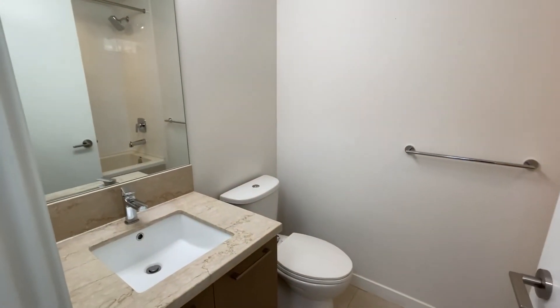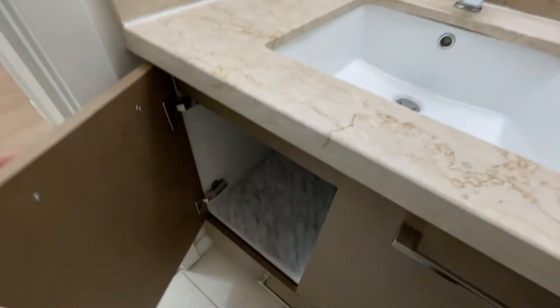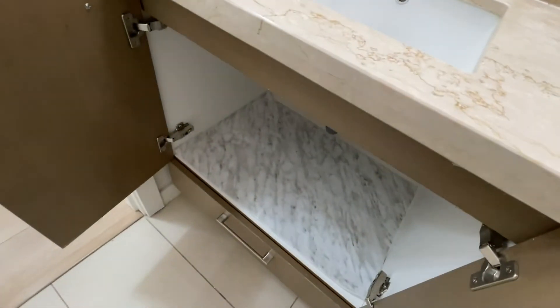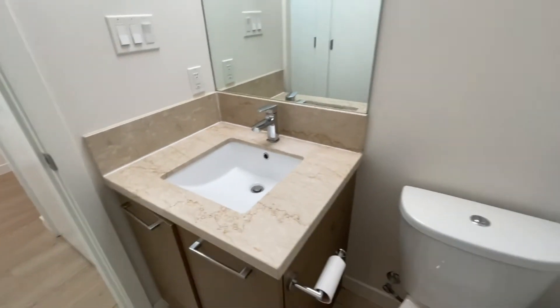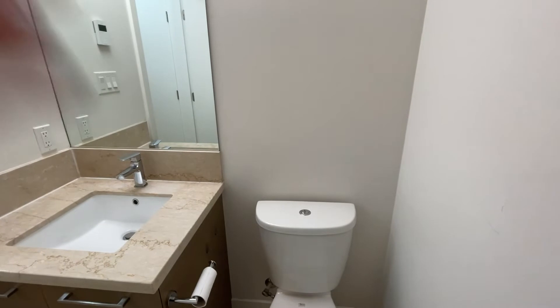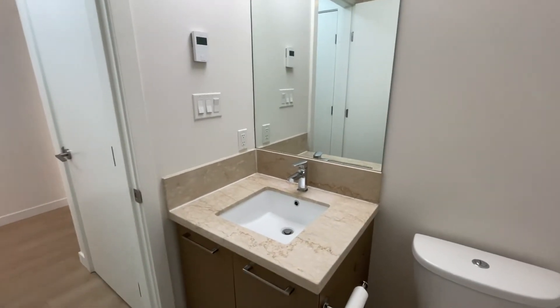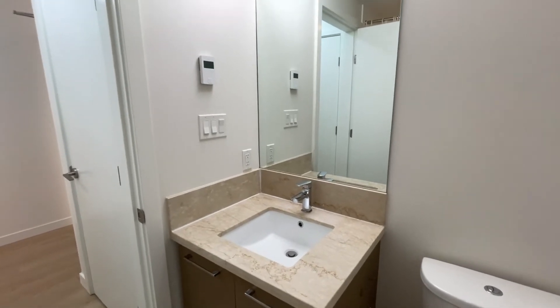Here is the bathroom. It is a soaker tub and I love this nook right here — so you can put your items in there. If you love to take baths, this would be great. This unit is very well kept. You can even put over-the-toilet shelving right here to give you more space. The counter space is a fair amount.